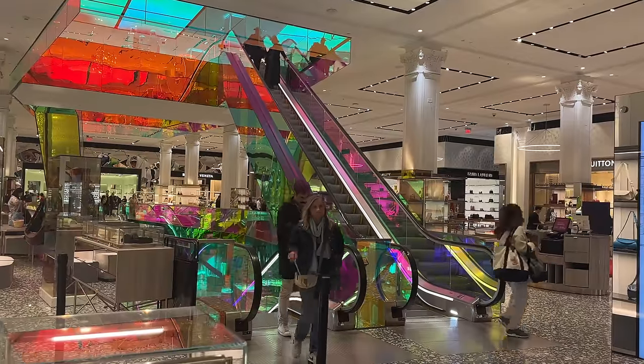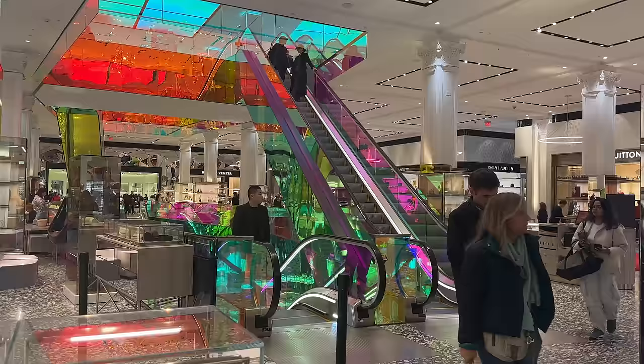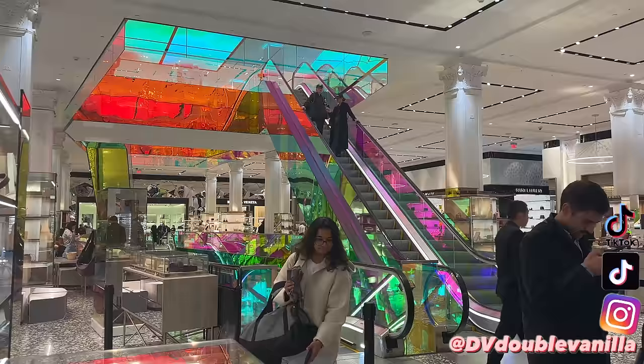Hi guys, welcome to Saks Fifth Avenue. I'm going to take you around and try to show you as much as I can — a little bit of Chanel, a little bit of everything. Make sure you're subscribed to the channel, it helps me out so much, and I will see you guys in the next clip.